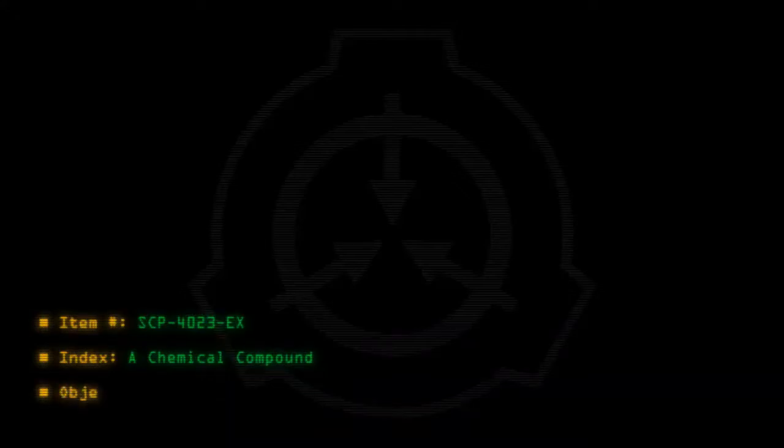Item number SCP-4023-EX. Index: a chemical compound. Object class: Euclid.